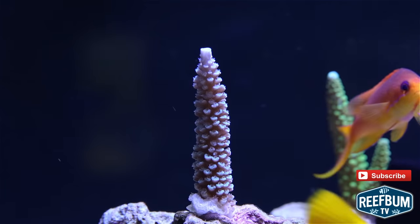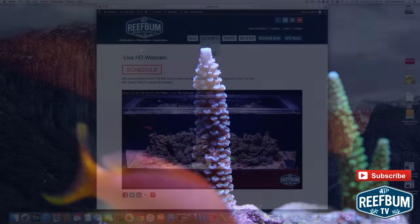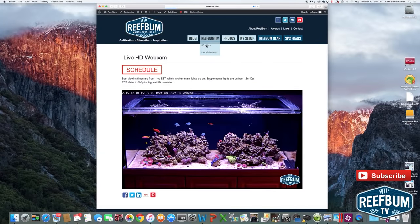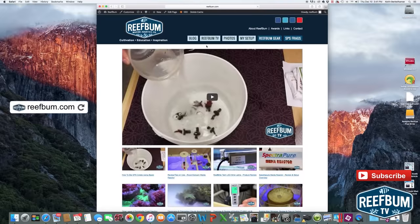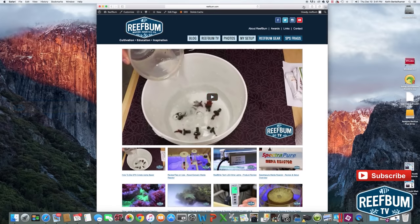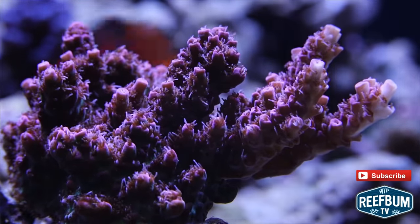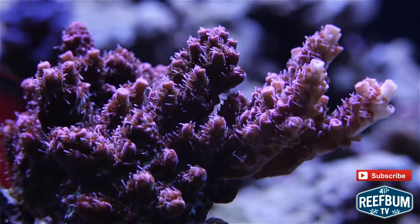So far everything is doing really well, so stay tuned for additional updates in the future. Just a quick reminder that you can view my live HD webcam on Reefbomb.com. Use the Reefbomb TV nav button to get there and to visit my HD video page. Many thanks for watching and please don't forget to hit the subscribe button to be alerted to new videos on my YouTube channel.